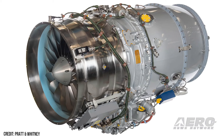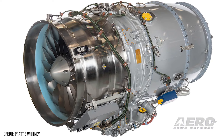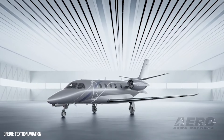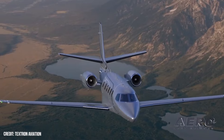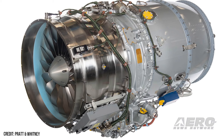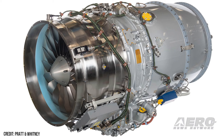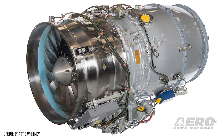Pratt & Whitney Canada's PW545D engine is one step closer to entry into service, with type certification granted May 9th by Transport Canada Civil Aviation. In May 2023, Textron Aviation announced its new Cessna Citation Ascend business jet would be powered by twin PW545D engines. The new engine incorporates an advanced mixer and efficiency improvements in the compressor and turbine sections, thereby lowering fuel burn and reducing operating temperatures. The engine is also equipped with Full Authority Digital Engine Control technology, which is included with many PW500 models.